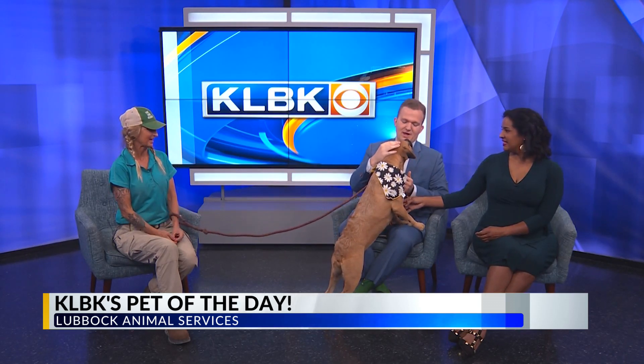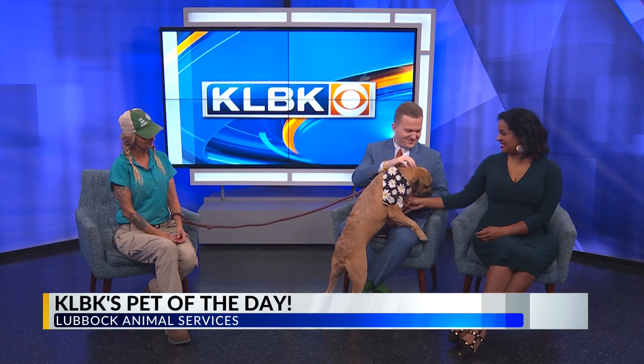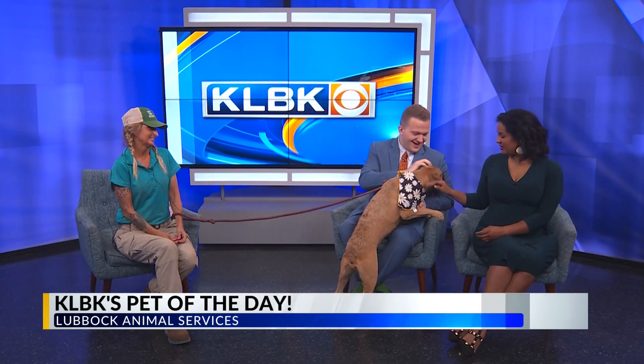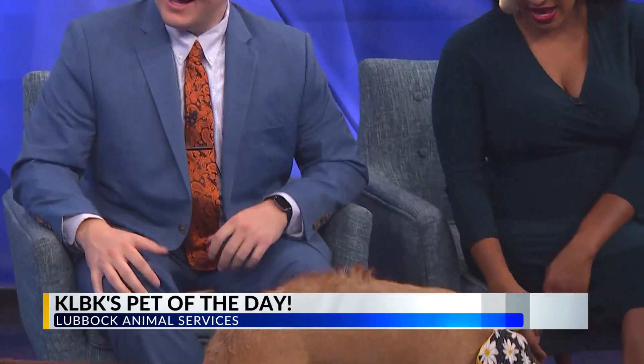Suki's already spayed. She's had all of her shots. She is ready for a forever home — she's just inching closer to the attention. She's going to fit well in any home. She's a sweetheart deluxe. She seems like she would do really well with kids, too. She's got a very gentle temperament.